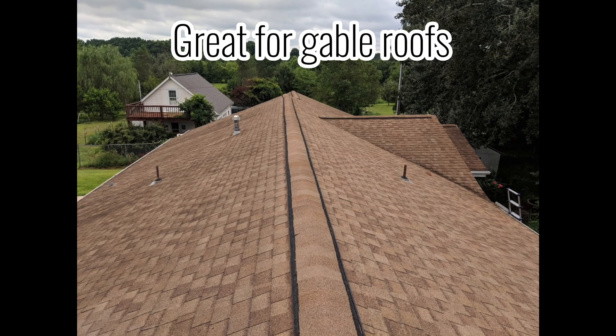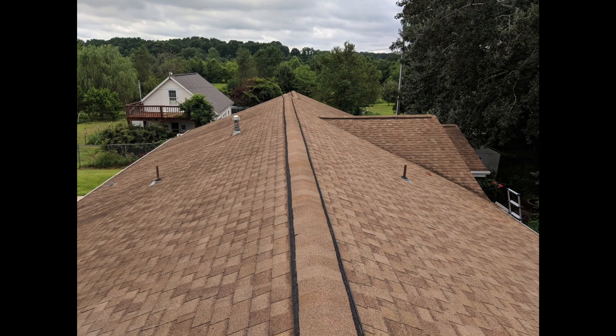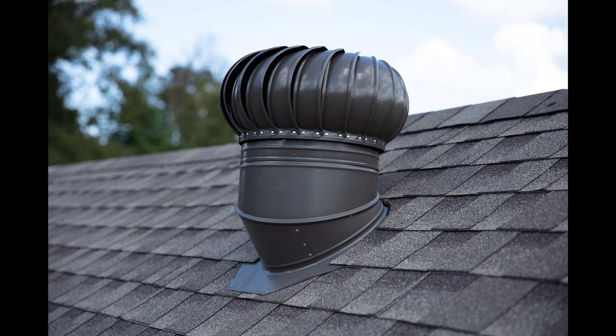Ridge vent is one of the best types of ventilation as long as you have enough ridge to properly ventilate the attic space, as well as a pretty good wind speed in your area. Turbines are a great option as well; however, you need enough wind speed to make them work adequately. They are a great option if you're in tight spaces and need to ventilate large attic spaces.